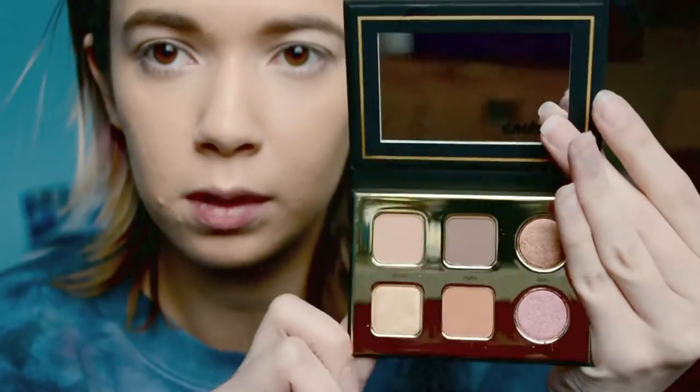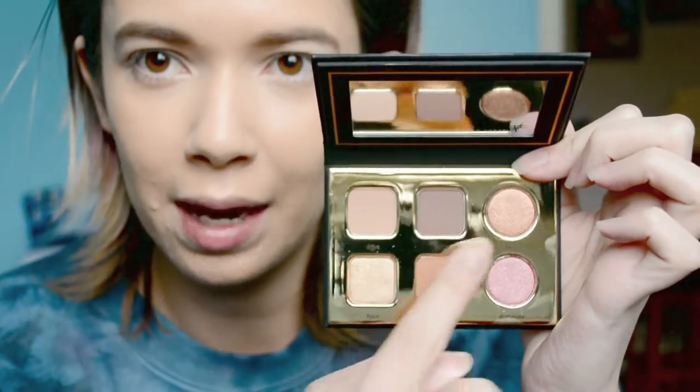For eyeshadow, I have the Tarte Pro To Go palette. I'm going to be very honest — the full-size Tarte Pro palette is awful, so the bar is so low it cannot get any lower. There are only six shades in here: four of them are matte, and then two are the duo-chrome shades, but they're not even really duo-chrome — that's just advertising. Let's see what happens.